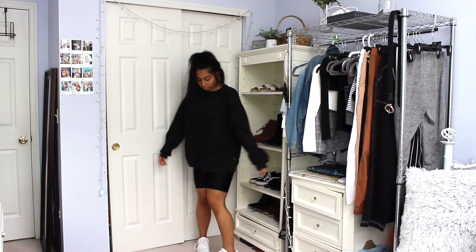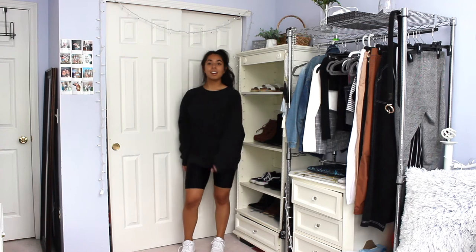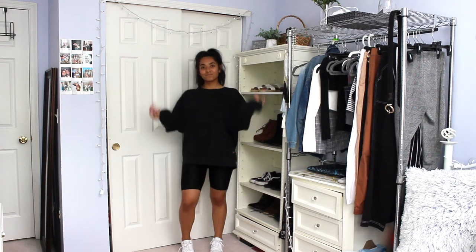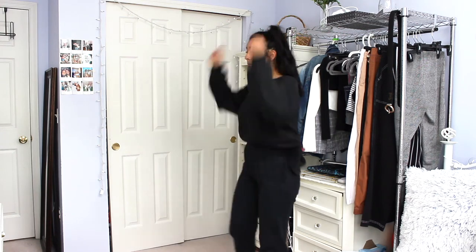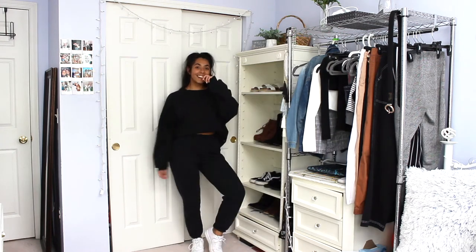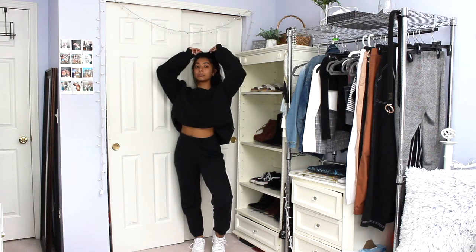I threw on some black biker shorts to make this outfit more wearable in public — this is always such a cute look, and I'm in love with biker shorts especially with oversized pieces. I also added a winter outfit by putting on some black sweatpants — kind of a matching fit, which is always a go-to for me. It's very casual while still looking put together.